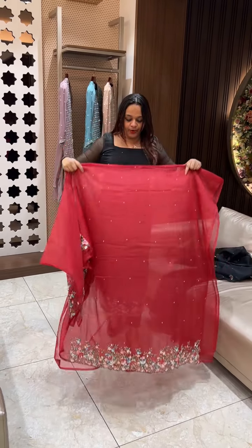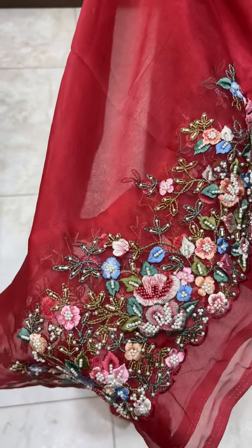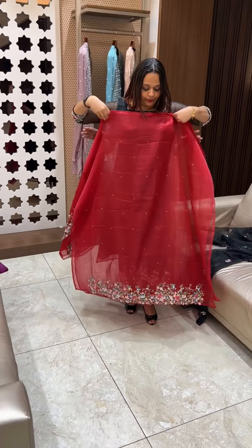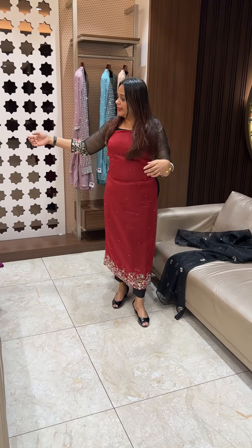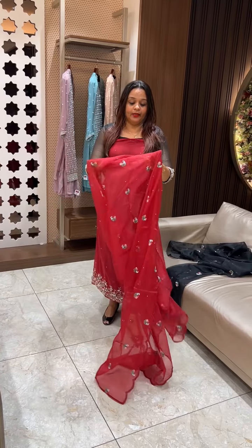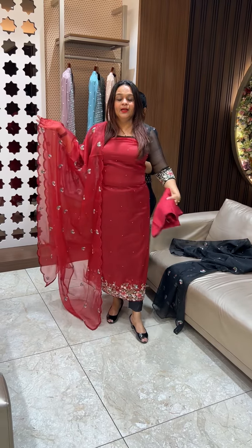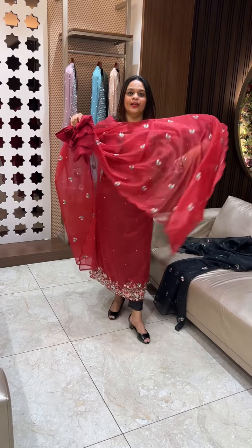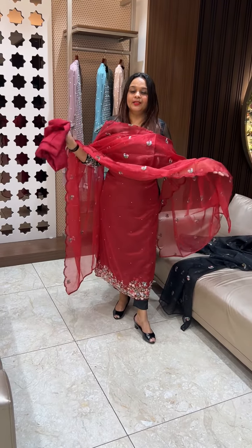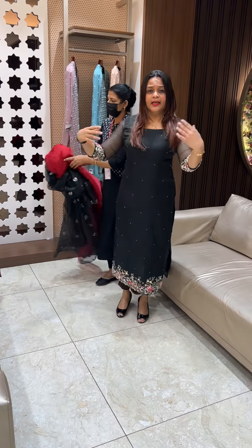It is a chili red color — very gorgeous. I will show you the powder. It is actually a red wine color, very gorgeous. It is a very elegant color with a very good review, because everyone is satisfied.